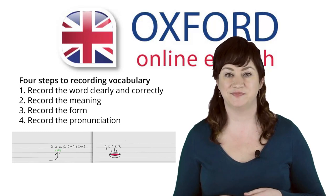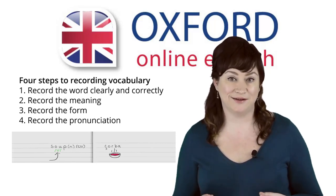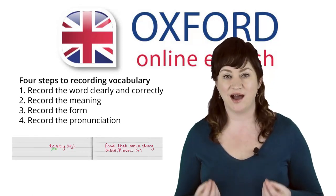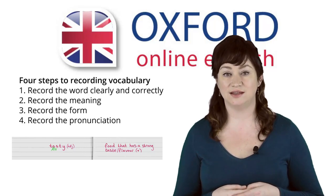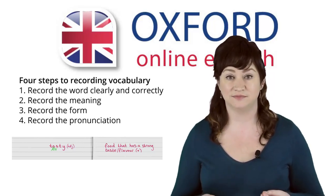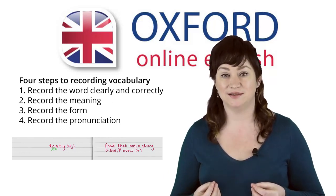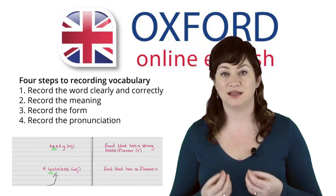For example, students sometimes confuse the pronunciation of 'soup' with 'soap', so the vowel sound is important. This is the symbol for the 'oo' sound. You don't have to use phonetic symbols, but they can help you to remember correct pronunciation. You can write the 'oo' sound under the letters that make that sound. The word 'tasty' has more than one syllable, so you should record the stress — you can do this by underlining the vowel where the stress is. In 'tasty', the stress is on 'a'. In speech, the second 't' in 'tasteless' is silent — you can show this by writing a small cross under the second 't'.